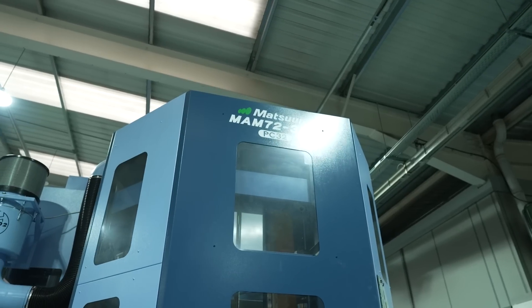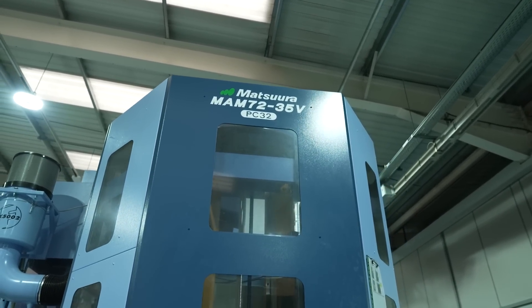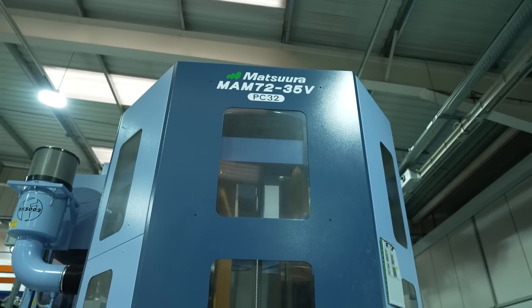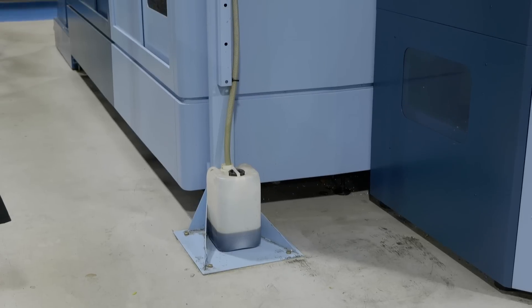Tell me how they work — when the machine gets installed, does somebody else install them? Yeah, so typically all the manufacturers offer them as an option. I think it should be standard on all machines now for the employees' safety. It pipes directly into the machine environment, pulls all of the mist and fumes through, filters out the oil condensing into that pot, and then vents out clean air.